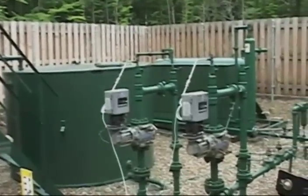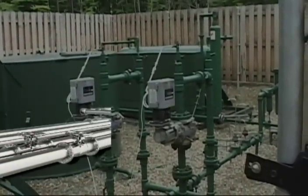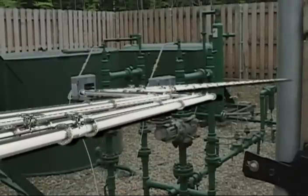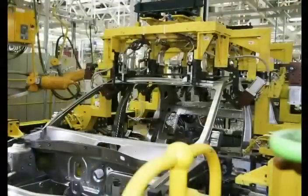Natural gas from the well is collected through a series of gathering lines and transported to a processing plant to take out any impurities found in the underground geological formations. Once processed, the natural gas is distributed through major pipelines and delivered to end users such as residential, commercial, and industrial.